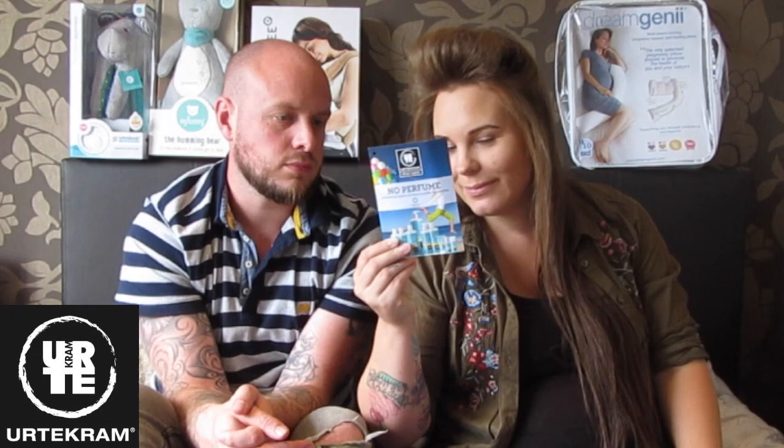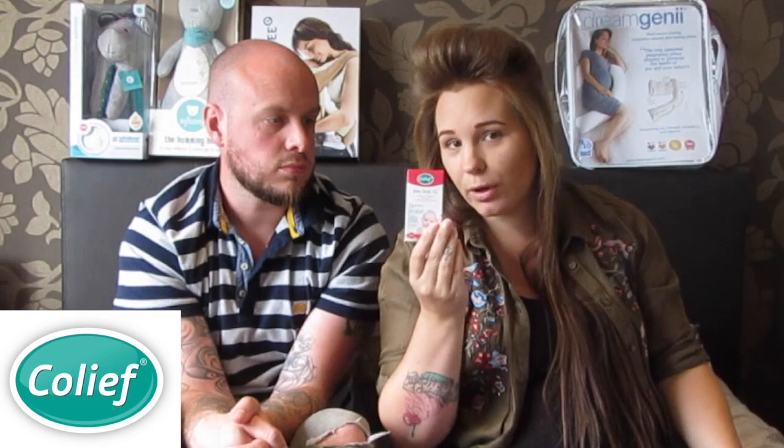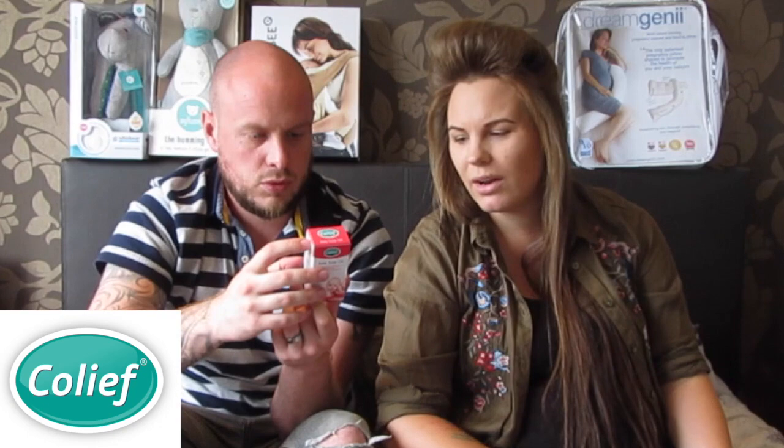Next brand is Coleaf — a tried and tested one for me especially. The first one is the baby scalp oil — again hopefully we won't have a very cradle-cappy baby but this should work if we do. I haven't actually tried this before and I don't know why I didn't.